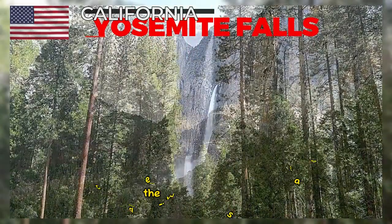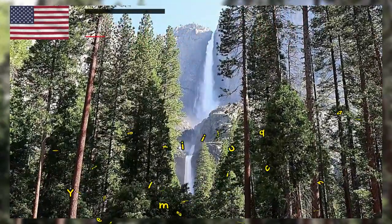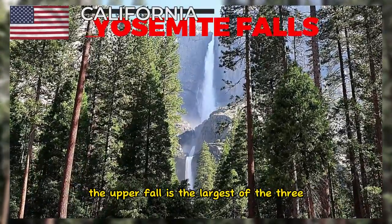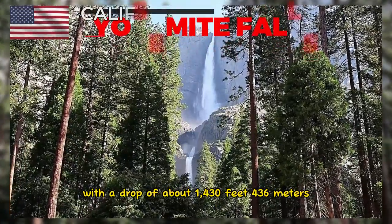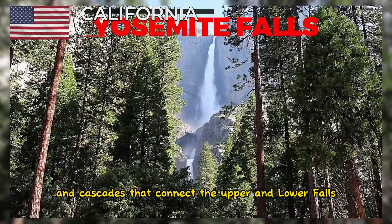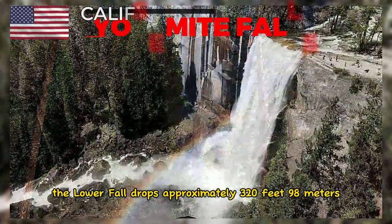The three sections are the Upper Fall, the Middle Cascades, and the Lower Fall. Yosemite Falls consists of three distinct cascades. The Upper Fall is the largest of the three, with a drop of about 1,430 feet. The Middle Cascades are a series of smaller falls and cascades that connect the Upper and Lower Falls. The Lower Fall drops approximately 320 feet.